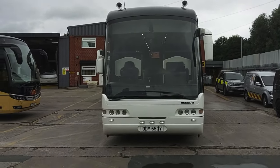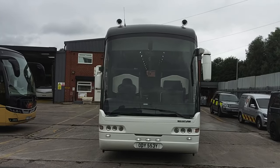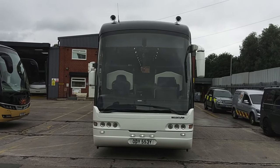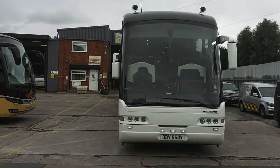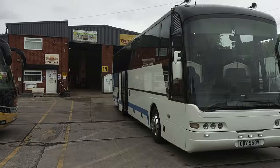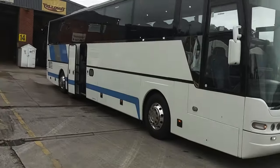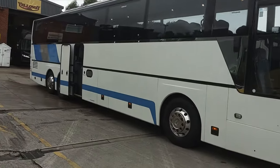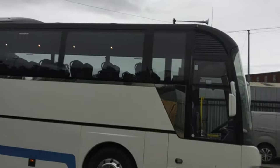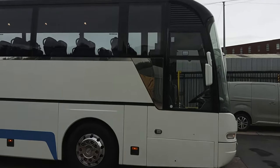Here we have a 2005, on a 55 registration, Neoplan N3316 SHDL Euroliner 61-seat executive coach. This is possibly the cleanest and best looked after 18-year-old Neoplan Euroliner you are going to come across.